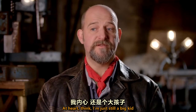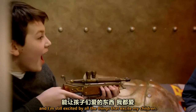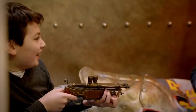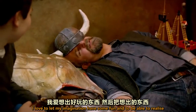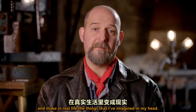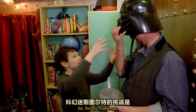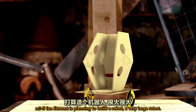I think I'm just still a big kid. I'm still excited by all the things that excite my children. I love to let my imagination have some fun, and to be able to realize and make in real life the things I've imagined in my head. So for his challenge, sci-fi fan Stuart is planning to build a robot — a very large robot.